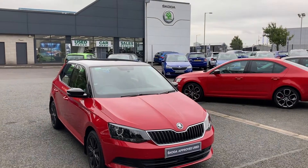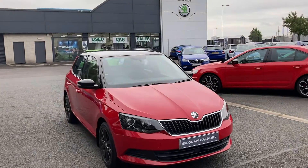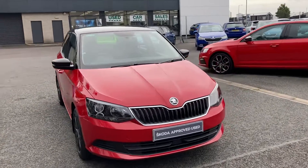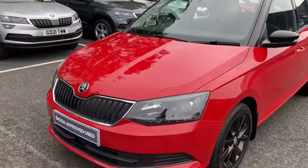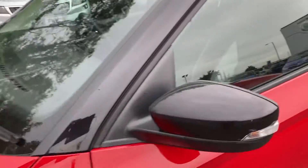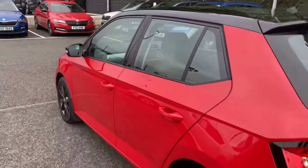Welcome to Mervyn Stewart's Co to Belfast Boucher Crescent. Here to show you a beautiful 2018 Fabia Colour Edition, finished in velvet red. Down here we have the black alloys, matching black wing mirrors, A-pillar and black roof as well. This is a gorgeous, really good-looking car.